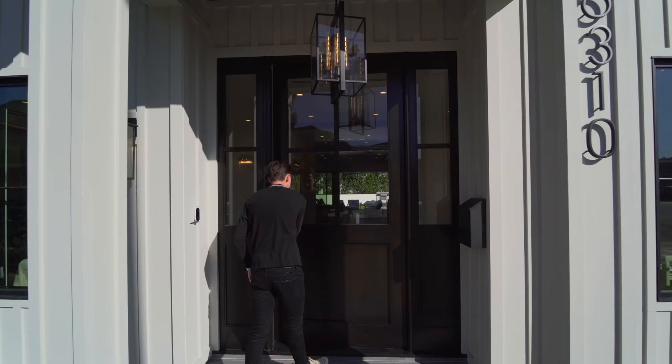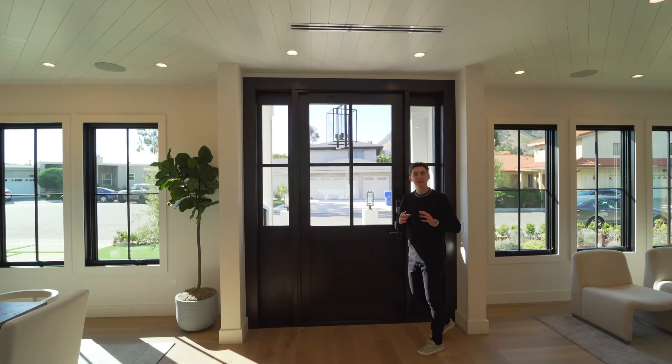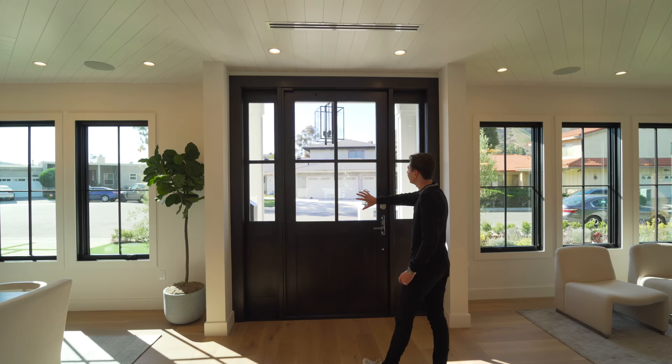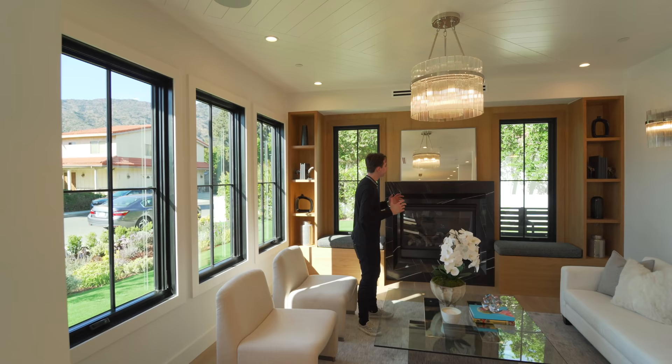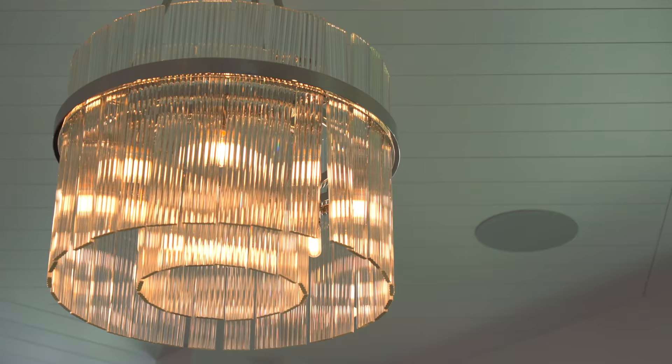Now we've made our way into this gorgeous newly constructed property in Lake Hollywood. First coming in, we have all of this natural light — a gorgeous feature — with glass panels on the front door. Taking a right, we're led into the beautiful formal living area. It's an extremely spacious formal living area with windows across the entire area, making it feel very spacious with all that natural light. We have a mounted light fixture right above with a nice modern design.